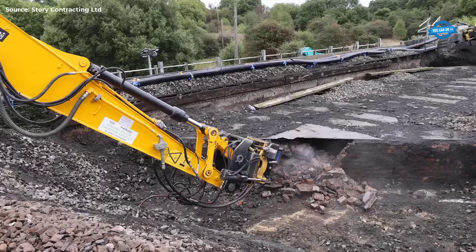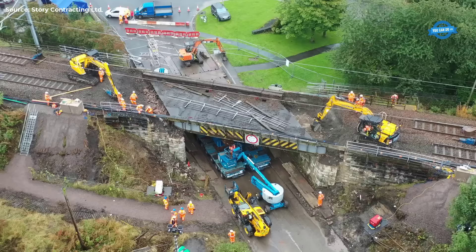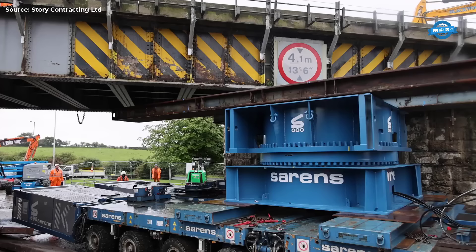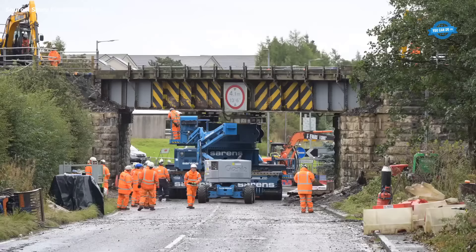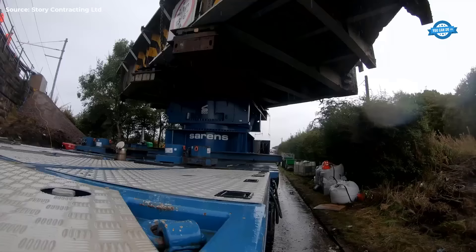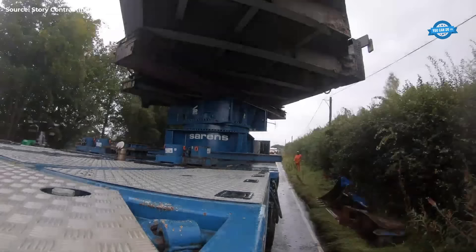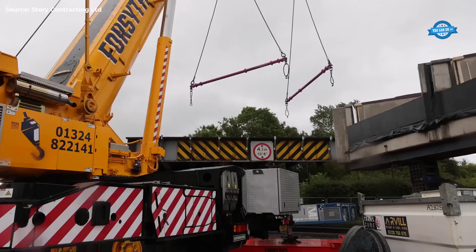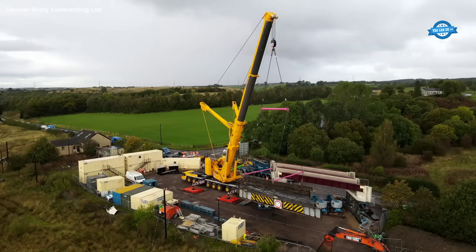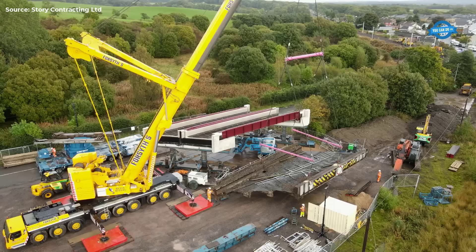Upon completion of each section's placement, the bearings were welded, and grout was poured to secure the structure in place. A significant innovation in the project was the use of a self-propelled modular transporter, allowing for the rotation of the structure up to 360 degrees without moving the base. This system, a first in the UK for a bridge structure, was meticulously tested to ensure its efficacy.